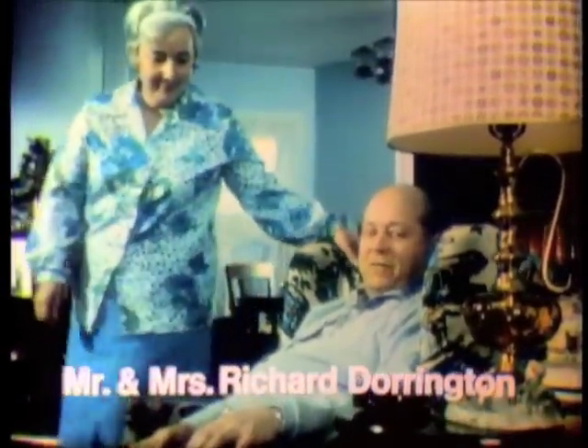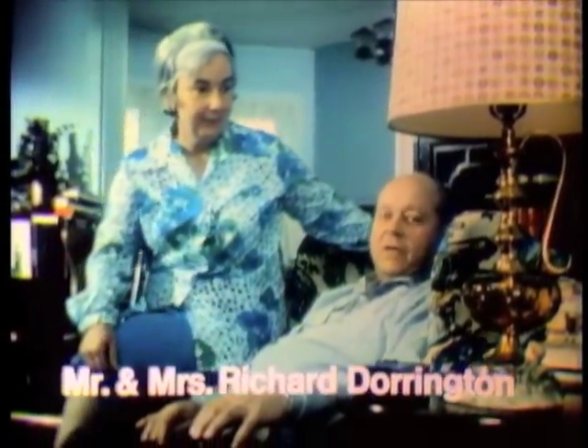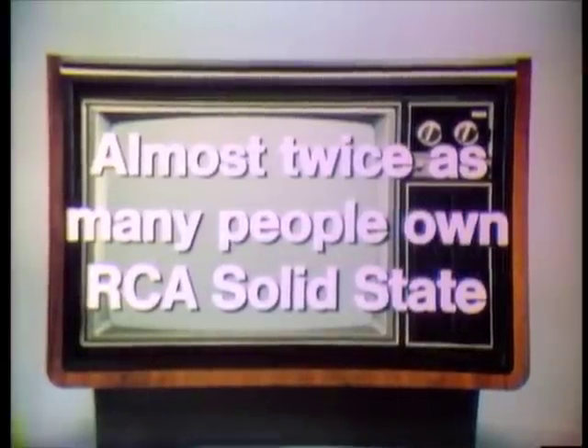I'm a printer, and in my field I'm concerned with color reproduction, its sharpness, clarity, and purity. And we find all these in our XL100. Almost twice as many people own RCA as any other solid-state color TV, like RCA's XL100. Think we'll keep it? I know we'll keep it.